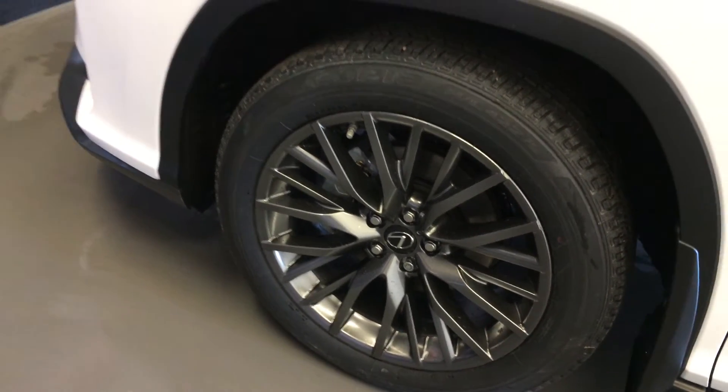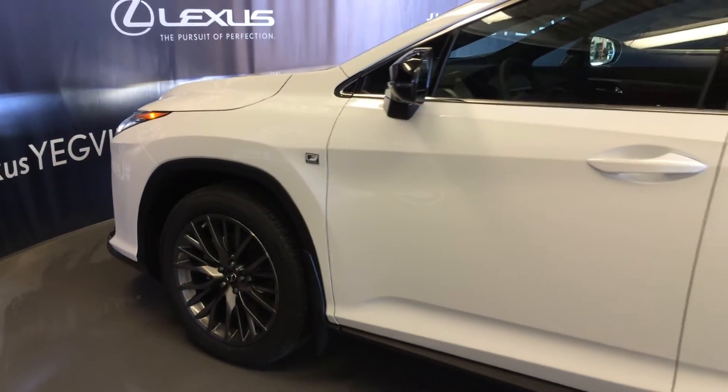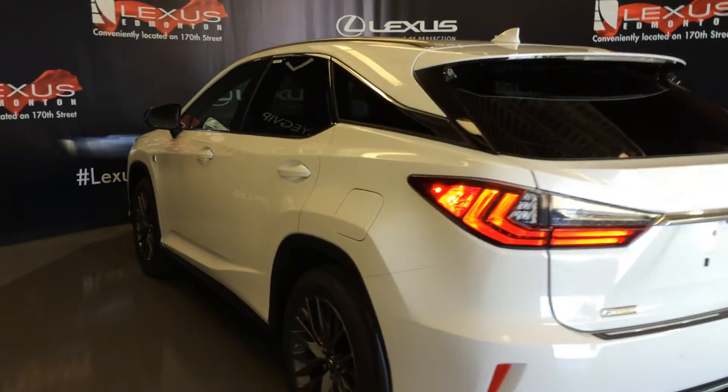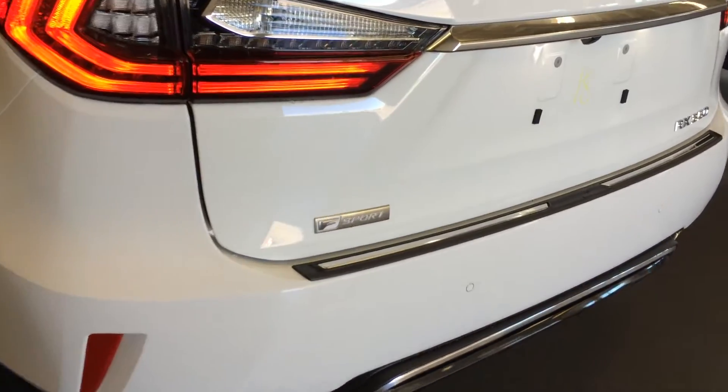20-inch wheels with wheel locks, F-Sport tuned suspension, keyless entry with smart access, key lock prevention, accented lighting underneath the door handles, rear cross traffic alert system, premium melody rear combo lamps, backup sensors, dual exhaust, and F-Sport badging.